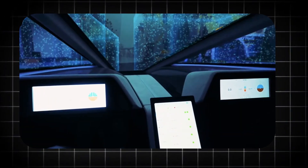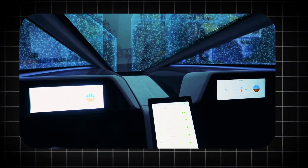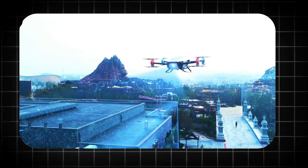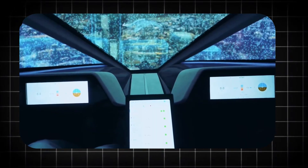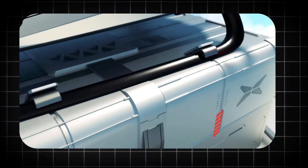However, brute force alone would be terrifying and useless. The true genius of the Hercules X — and the element that makes the claim of consumer use even remotely plausible — is its unprecedented level of electronic intelligence and redundancy. The drone's flight controller is not a single circuit board; it is a triple-redundant, federated computing system.